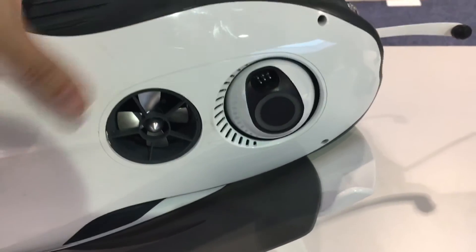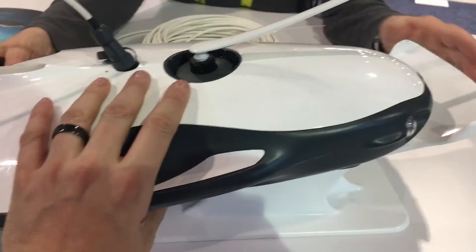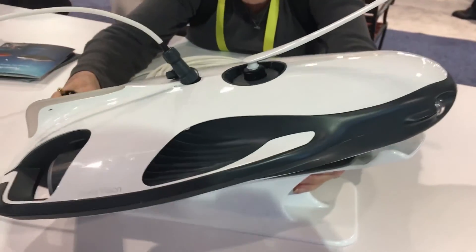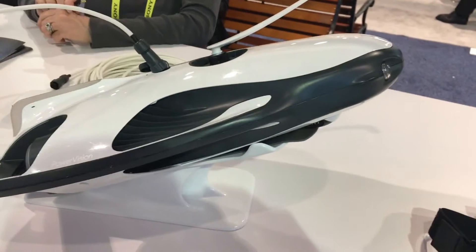So this is quite a substantial drone. It'll be fun to see how well it swims, but it's one of the more interesting ones we've seen here at CES 2017. For Tom's Guide, this is Mike Crosspro.